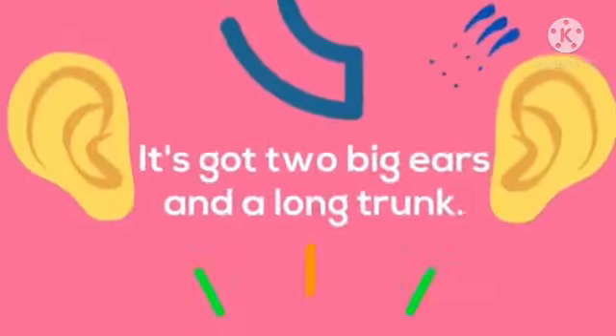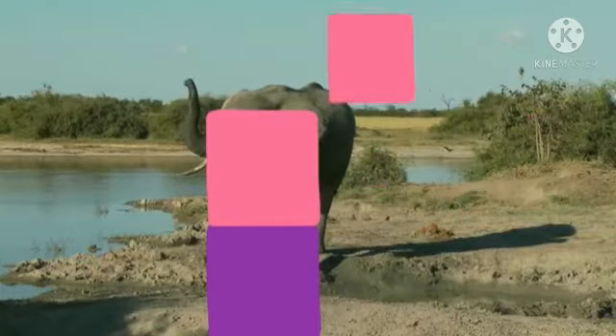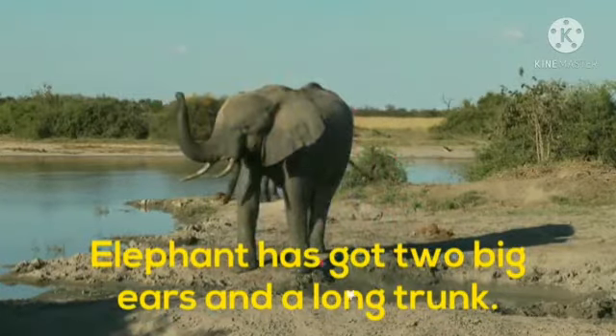Next is: it's got two big ears and a long trunk. Who is it? Come on, tell me fast. Very good. Elephant has got two big ears and a long trunk.